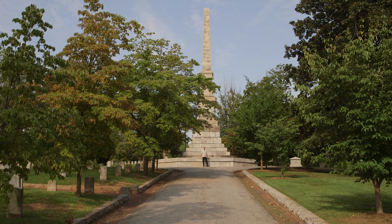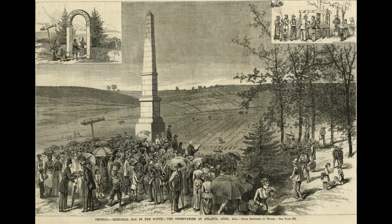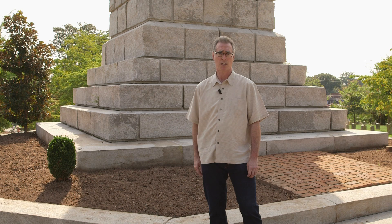We're at the Confederate obelisk in the center of Oakland Cemetery's Confederate section. This 65-foot shaft, which was dedicated on Confederate Memorial Day, 1874, became the focal point for those Memorial Day celebrations. It was on this spot that Lost Cause speeches were given prior to decoration of the Confederate graves — 7,000 of them, including 3,000 unknown, here in Oakland Cemetery.